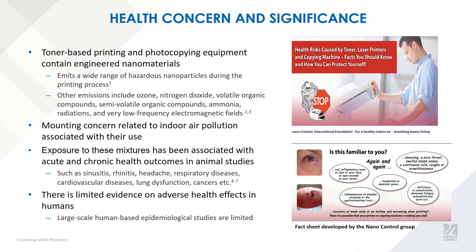Why is this important? Toner-based printing and photocopying equipment emits a wide range of hazardous nanoparticles, which includes semi-volatile organic compounds. They've also been associated with acute and chronic health outcomes in animal studies, which includes cancers and cardiovascular diseases. However, there is limited evidence on the adverse health effects of these exposures in humans.